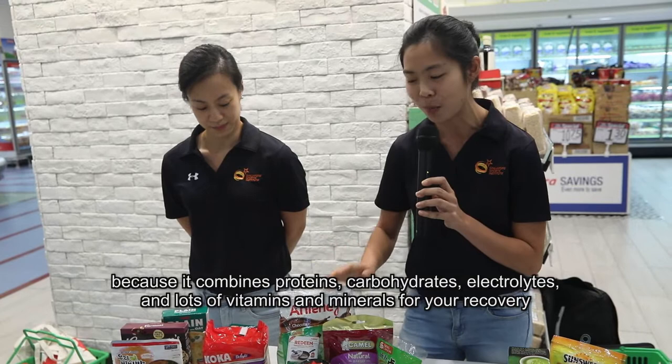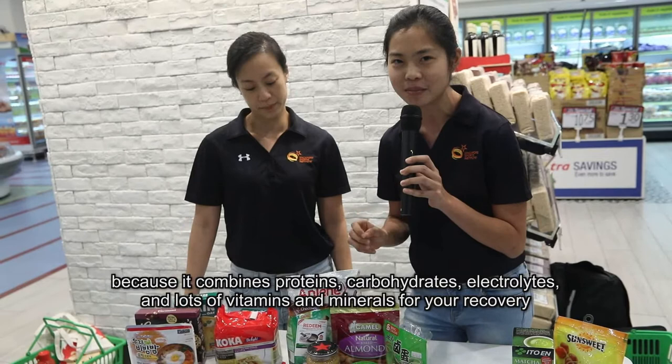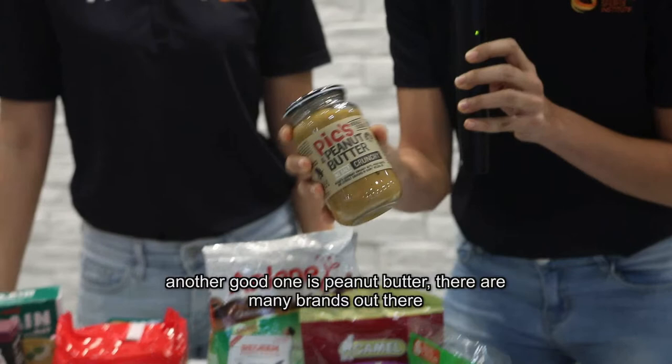Chocolate milk combines protein, carbohydrates, electrolytes, and lots of vitamins and minerals for your recovery. Another good one is peanut butter.